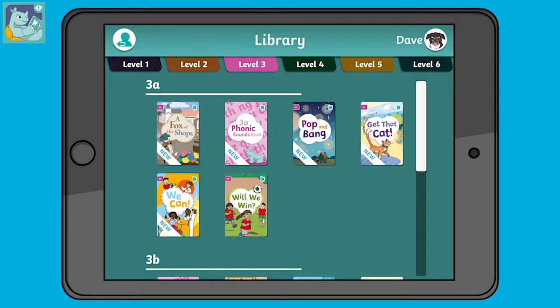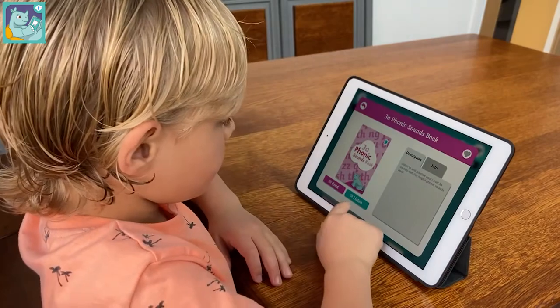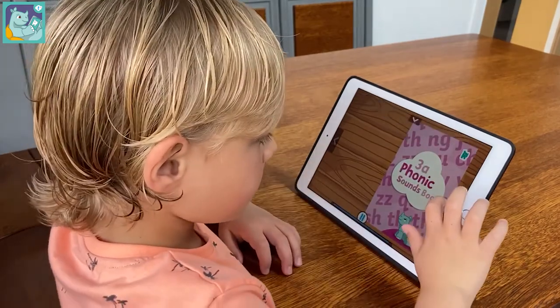In each level, there is a phonics soundbook which goes over the sounds that the children will come across in that level. By clicking on the listen button, children get the chance to hear the correct sounds and practise them before having a go at reading one of the books.